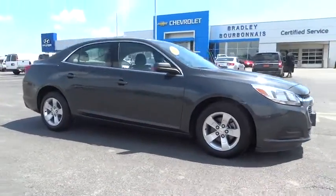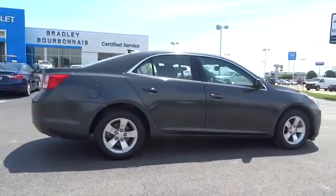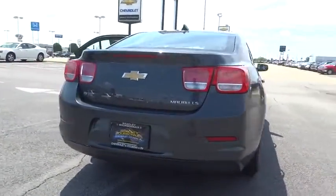The 2015 Chevrolet Malibu, a combination of performance and fuel economy. The Malibu is a great commuting car. This vehicle has less than 25,000 miles.